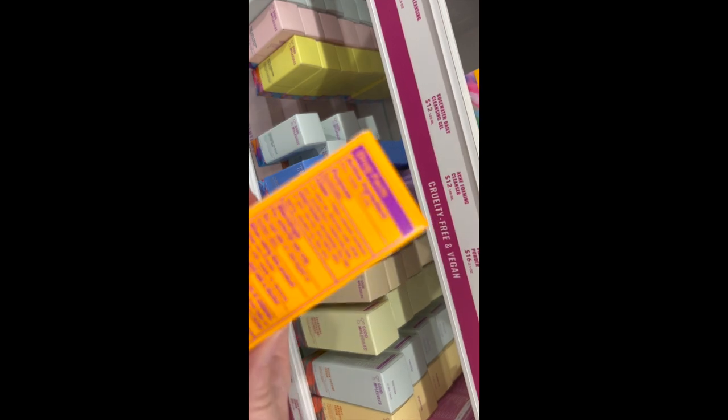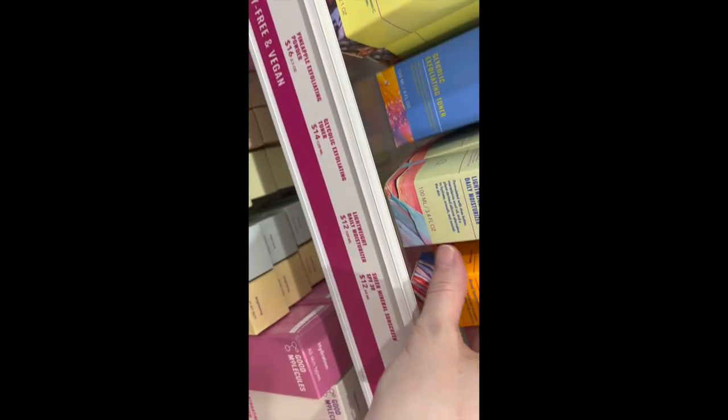The Good Molecules mineral sunscreen is a great price — I think it's $12. It has zinc oxide. There are mixed reviews online. Has anybody tried this one? It's a great price point.